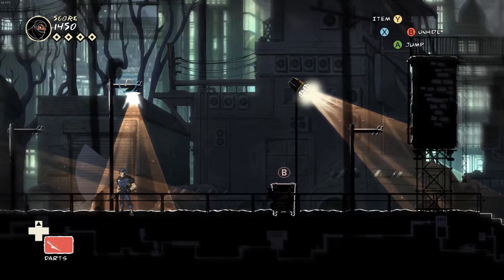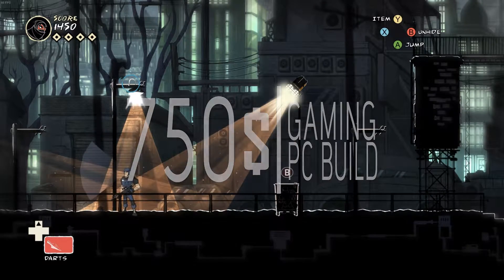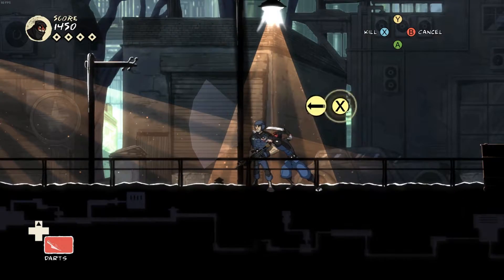Hey, what's good guys, Aphrodite Gaming here, and today we have what could be the best $750 gaming PC build for the month of May. Keep in mind that PC parts fluctuate in price constantly, so depending on when you watch this video, prices could change.